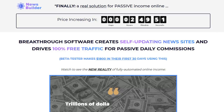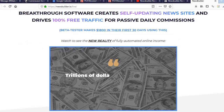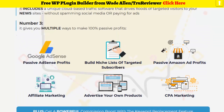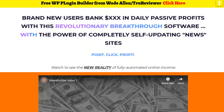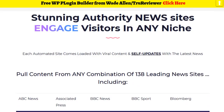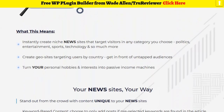Hey everybody, it's Wade from TrueReviewer.com. This is the sales page for News Builder. News Builder is just being released right now. Here is the bonus page that I made for you guys — if you click on the link below, you can come to this bonus page and check out all the elements from the sales page.